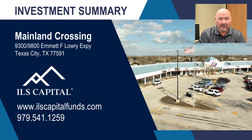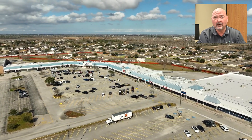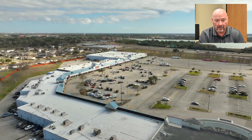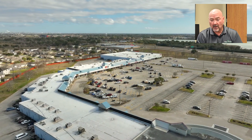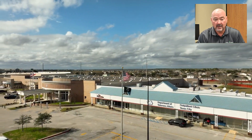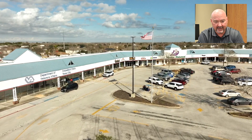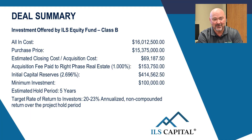I'd like to share our investment summary with you. This property is called Mainland Crossing, and as you can see, the address is in Texas City, Texas — which ironically is exactly where Melissa and I live. We live less than a quarter of a mile from this property as the crow flies, and about one mile by vehicle. So this is a property we know very well; we drive by it every single day. We've been negotiating and working on this deal for probably three or four months.